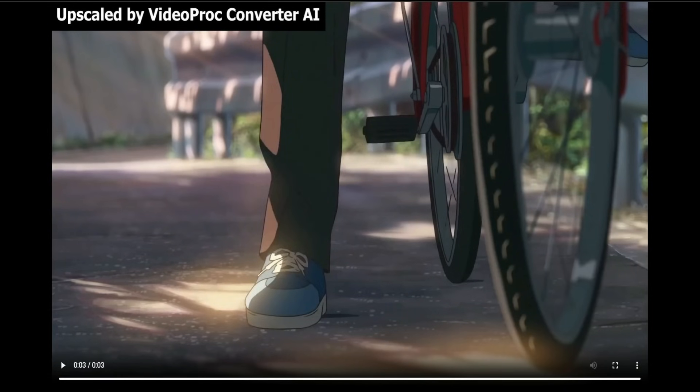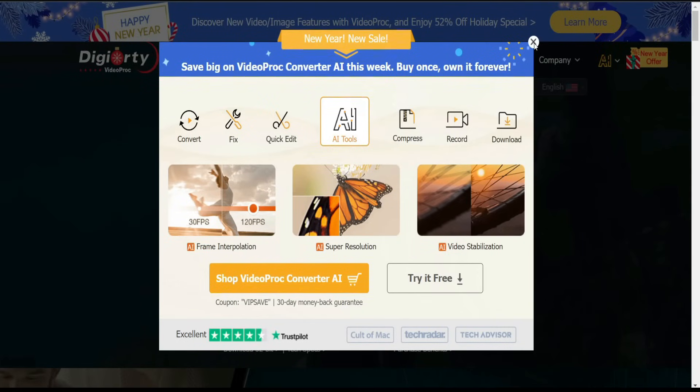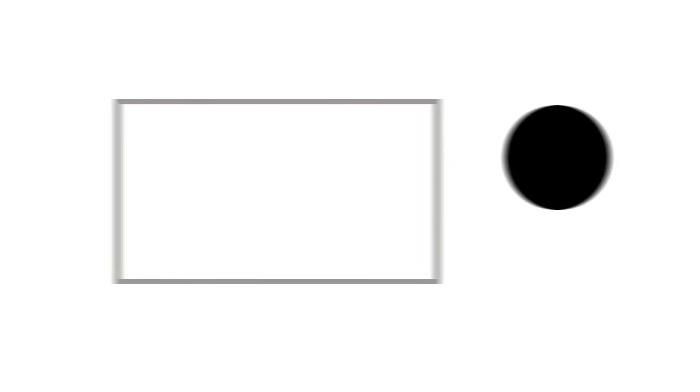If you want to download it, I advise you to go to the description section and you will find the link there. This is the end of the video — don't forget to click like and subscribe to the channel, and also share the video with your friends if you liked it. See you in another video review, peace.